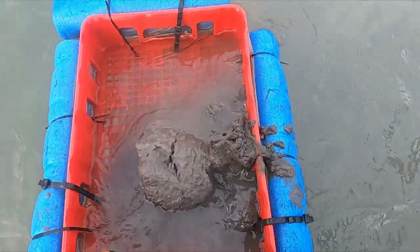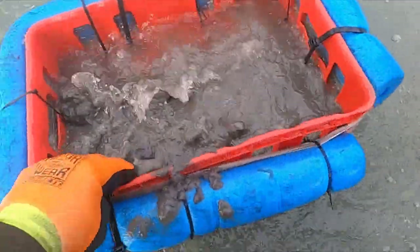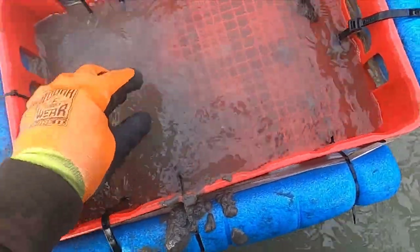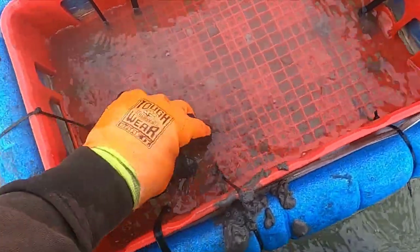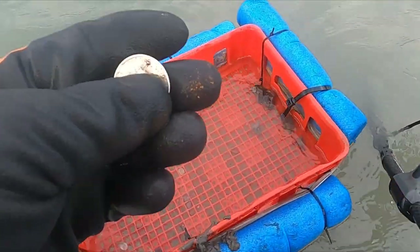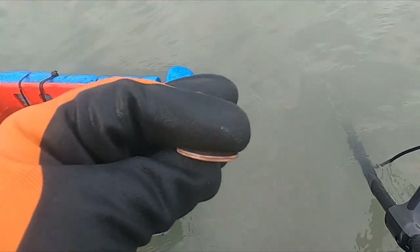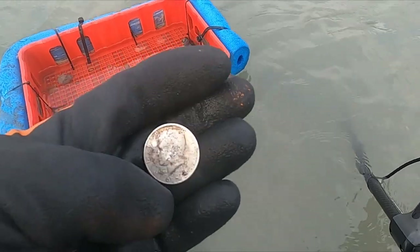I don't know what I got but this is a 34, and I hope it's not bad. It's a big coin. Oh that looks like a half - it is a half! Oh nice. 78 I think. You can see the copper edge so not a silver one, but not every day you dig a half dollar - that's pretty cool.